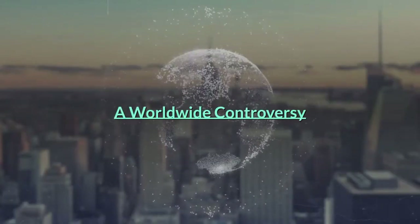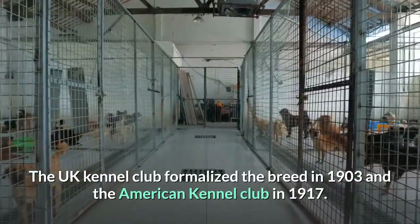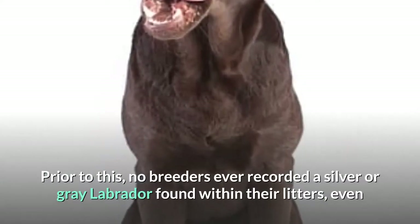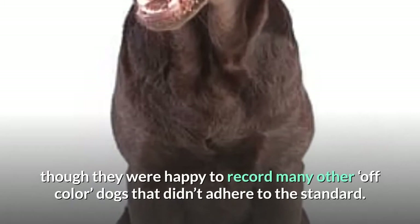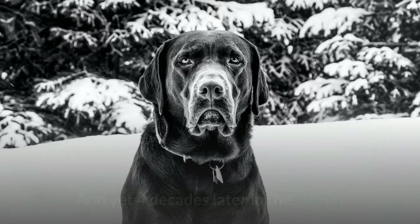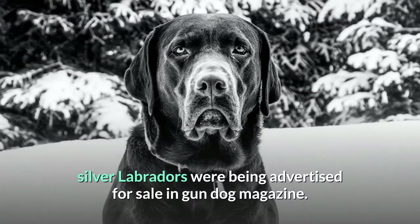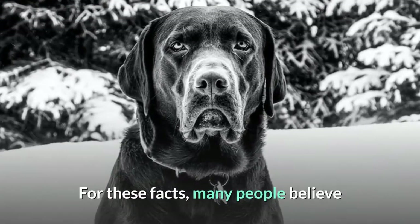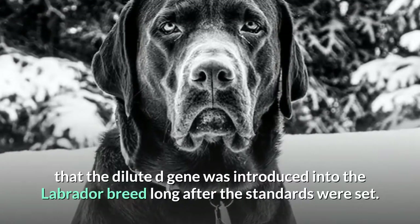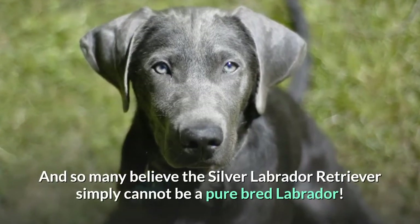A worldwide controversy. The UK Kennel Club formalized the breed in 1903 and the American Kennel Club in 1917. Prior to this, no breeders ever recorded a silver or gray Labrador found within their litters, even though they were happy to record many other off-color dogs that didn't adhere to the standard. And yet four decades later in the 1950s, silver Labradors were being advertised for sale in Gun Dog magazine. For these facts, many people believe that the dilute D-gene was introduced into the Labrador breed long after the standards were set.